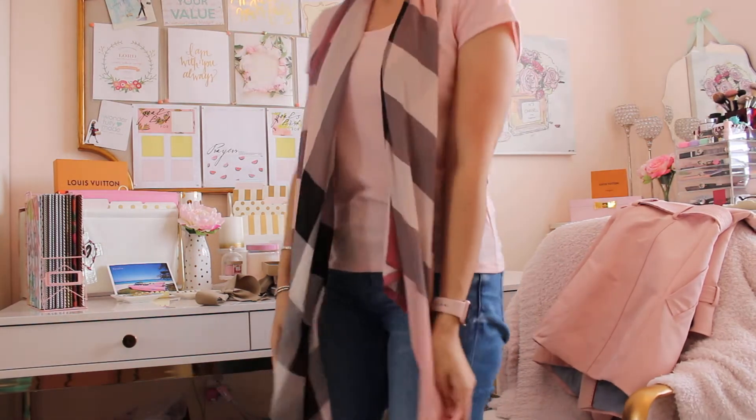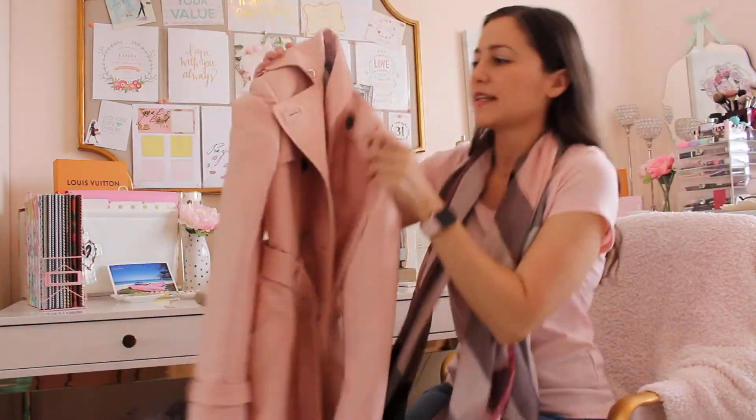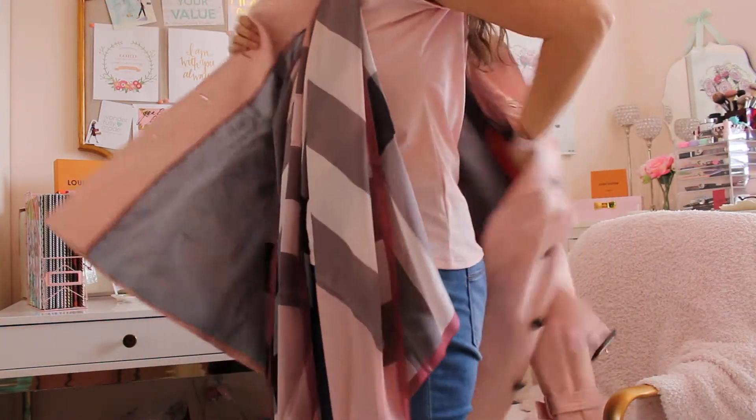I definitely want to get as much use out of it as possible. I also wanted to show it to you paired with this coat from Zara that I picked up recently — I think it's going to be a good match, so let me know in the comments what you think.